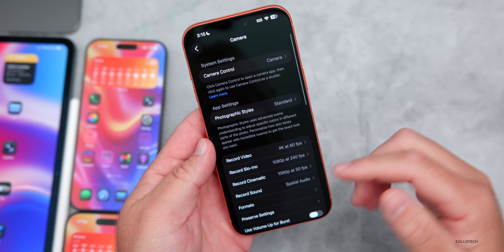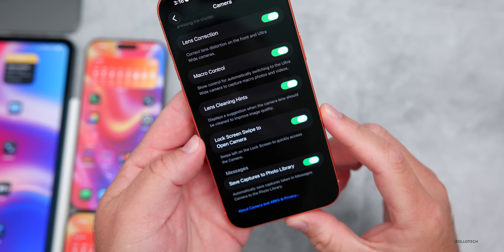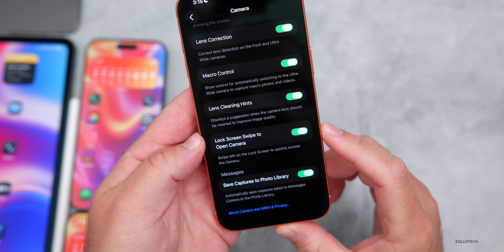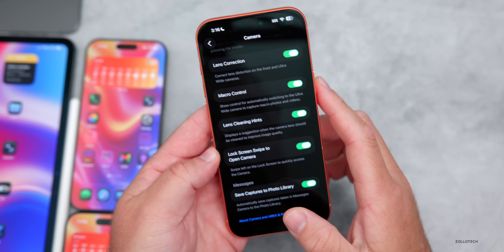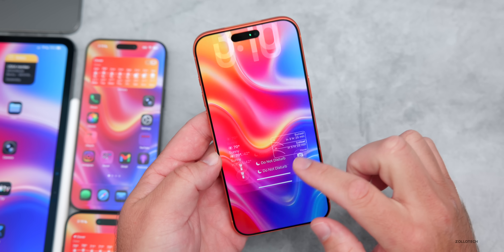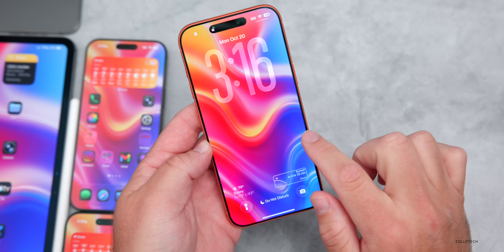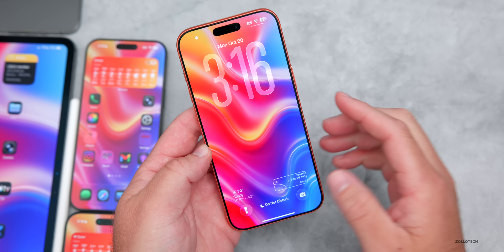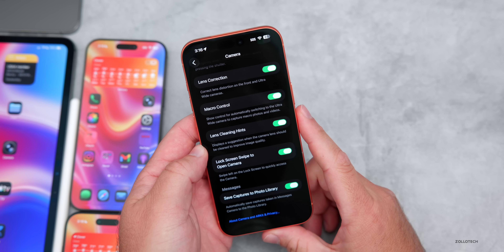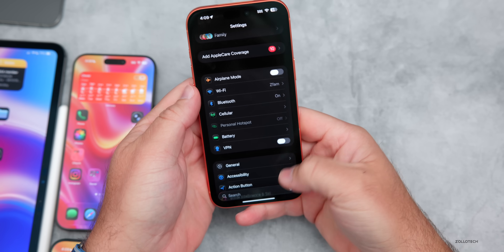Another update has to do with the camera. Scrolling to the bottom in settings, there's a new option for lock screen swipe to open camera — it says 'swipe left on the lock screen to quickly access the camera.' Now you can turn that option off so accidentally swiping no longer opens the camera. It's enabled by default, but you can now disable it.